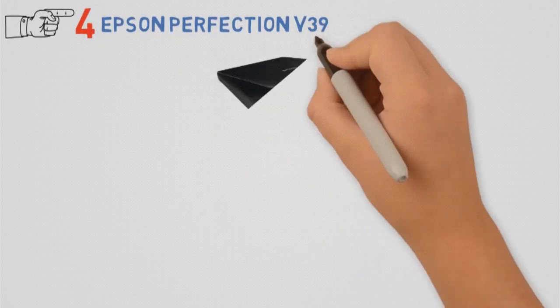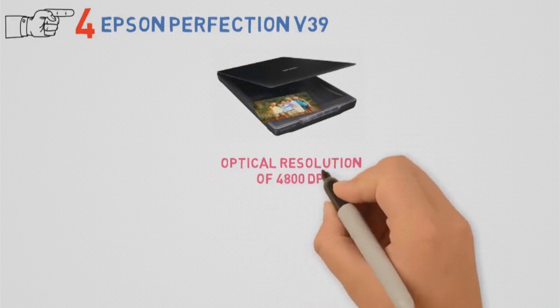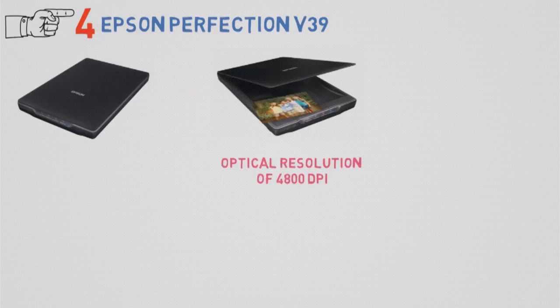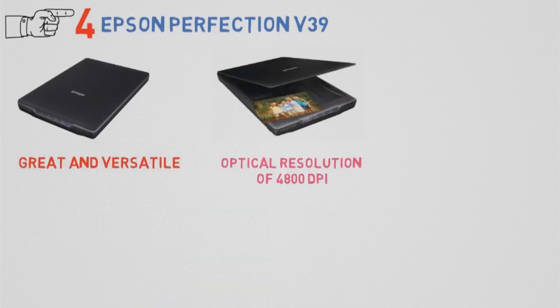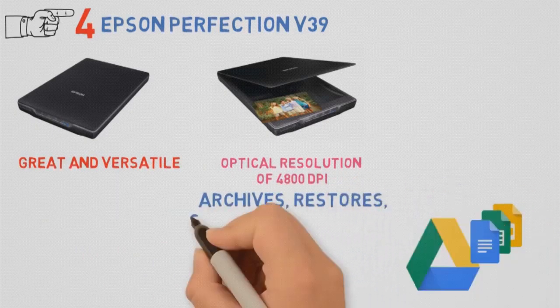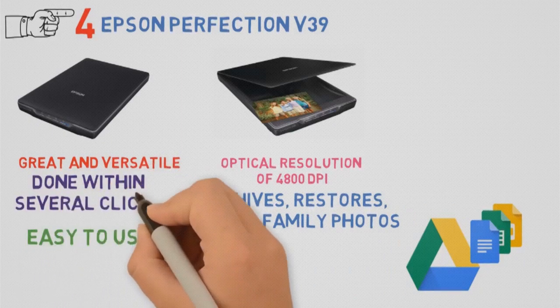At number 4, we have the Epson Perfection V39. Epson introduced us to one of their Perfection models — the V39, which has an optical resolution of 4800 dpi. Needless to say, the clarity and details of scanned images are just amazing. It's a great and versatile scanner with countless features. It scans directly to Google Drive and similar cloud services, and archives, restores, and shares family photos for generations to come. Being easy to use, you don't need any pre-knowledge about using scanners at all — everything can be done within several clicks.